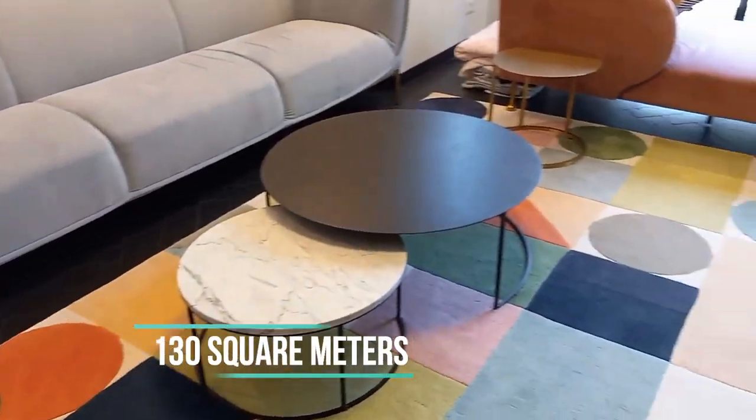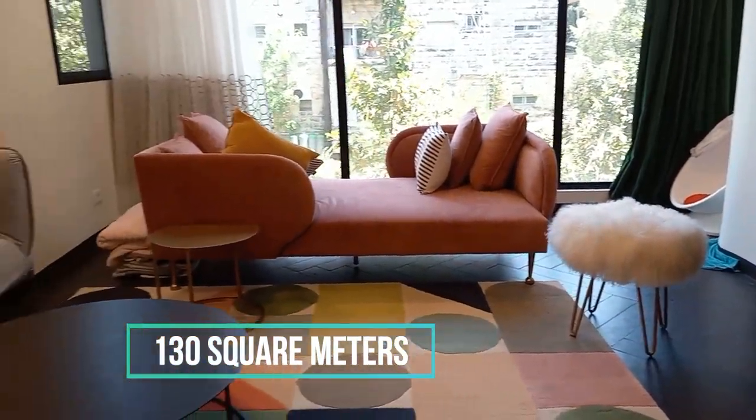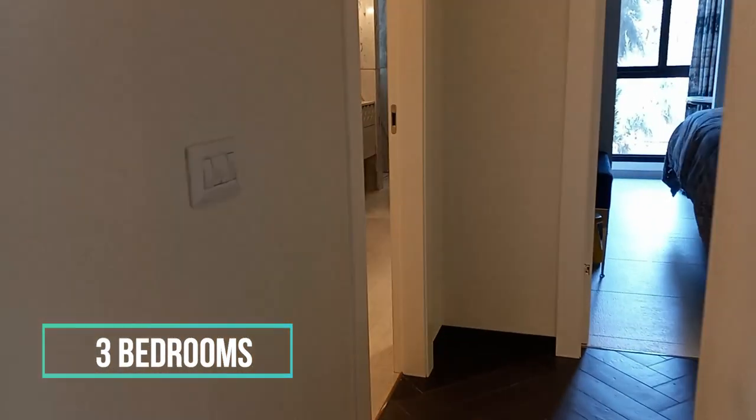This apartment on Rombon Street is on the first floor and has one living room, a balcony, and three bedrooms. It also has two marble bathrooms and one guest toilet. It has a total of 130 square meters.